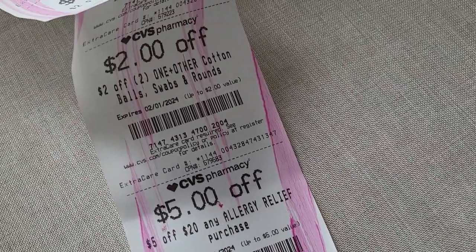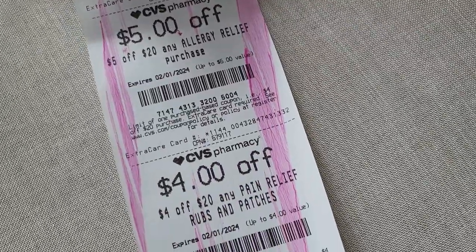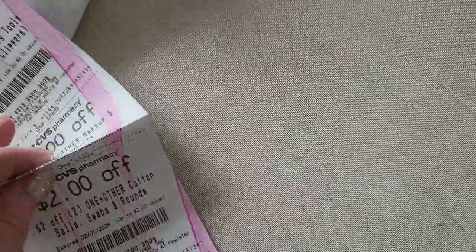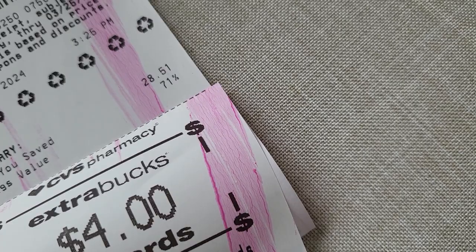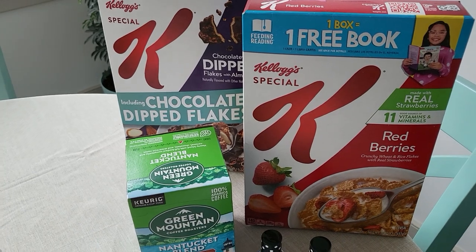There were also coupons for cotton rounds and four dollars off pain relief. My savings was 71 percent this week — not much, but still a good deal. Thanks for watching!